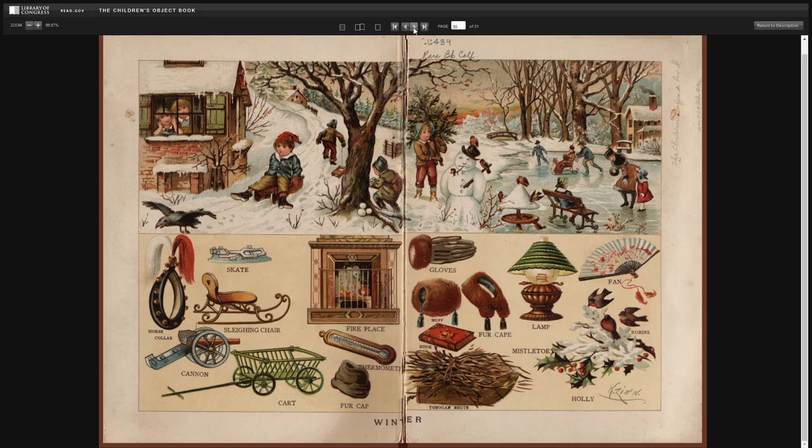I hope you enjoyed this read-through of the Children's Object Book. Stay tuned for the next one. Thank you.